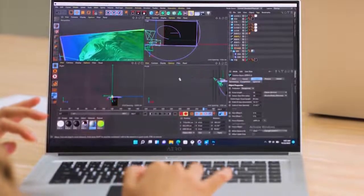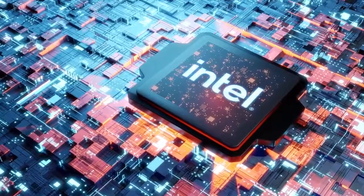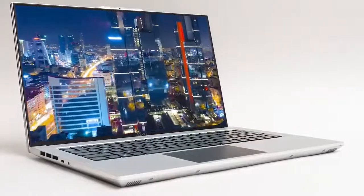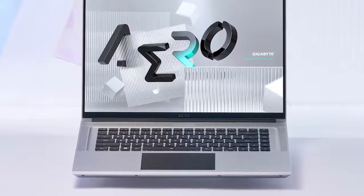In conclusion, the new Aeros can promise an impressive performance upgrade that will greatly reduce the workload for those with any sort of heavy-duty creation tasks. Coupled with the beautiful 16x10 4K Plus OLED display, the new Aeros will undoubtedly be the best machines to work with for all creative pros alike.